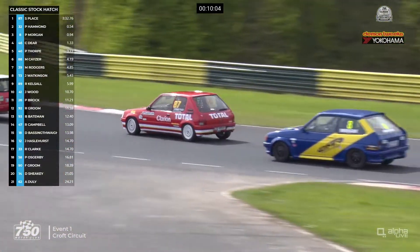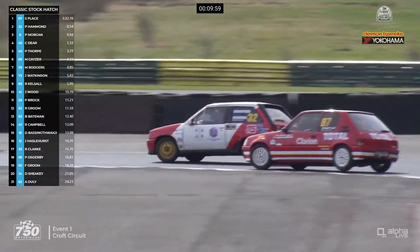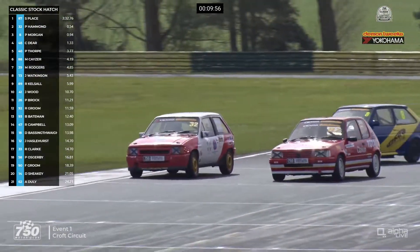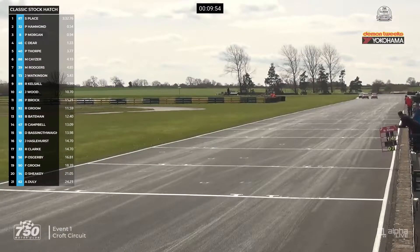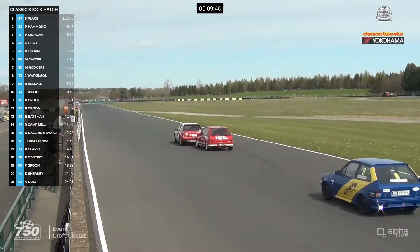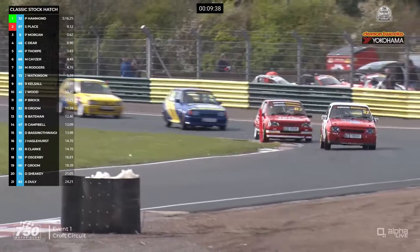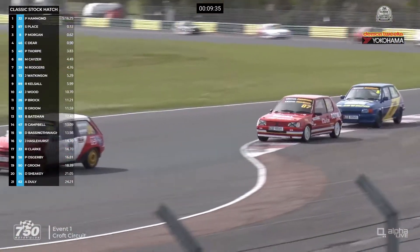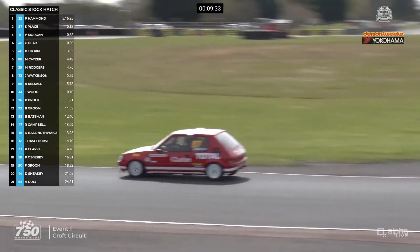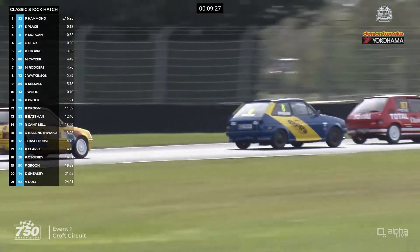Can Stuart Place find a way through? They clobber over the kerbs — so it's Vauxhall from Peugeot from Ford as they turn through. Here comes Stuart Place up the inside through the hairpin, taking a tighter line. But then on the outside line, Pip Hammond should have a bit more traction, and therefore he's going to lead across the line down towards Clervaux. A smoking car a bit further back — I think it's the car of Rick Groom, running in 12th position. Not sure if that's engine smoke or something mechanical. As the leaders are down at Clervaux and Hawthorne, it's Hammond from Place in the number 87 car.